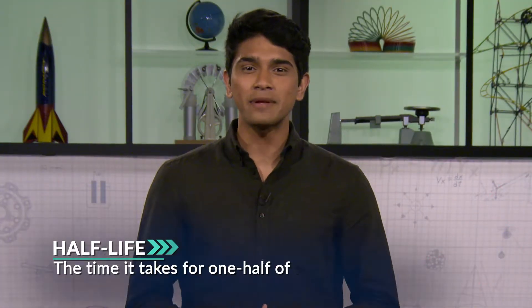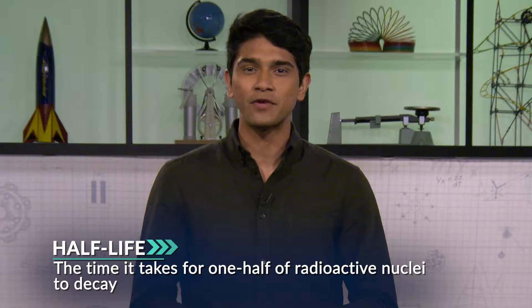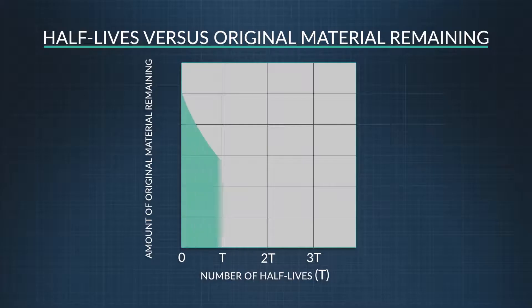Half-life is the time it takes for one half of the radioactive nuclei in a sample to decay. After half of the radioactive atoms have decayed into another element, half of the material still remains. Then it takes the same length of time for the next half to decay.